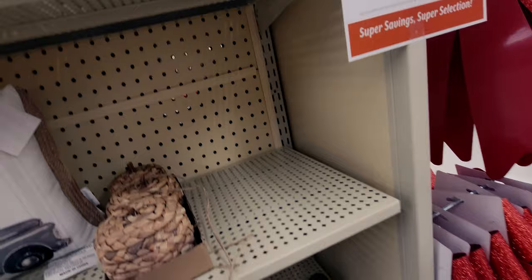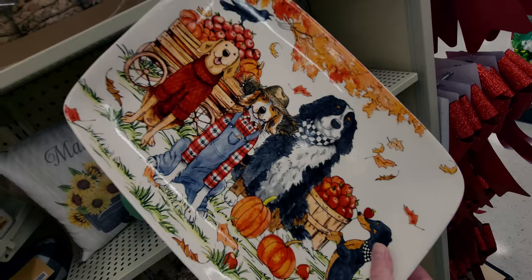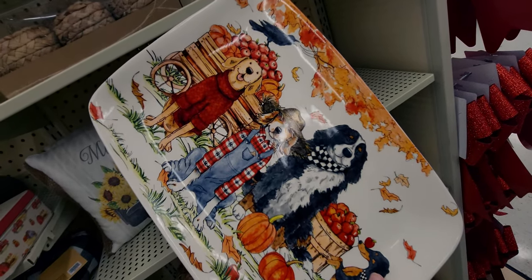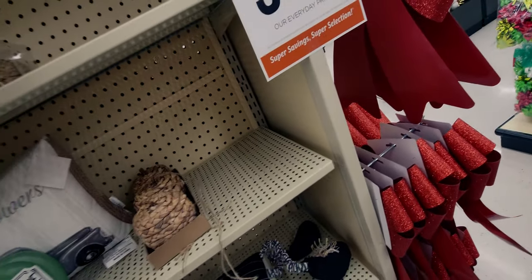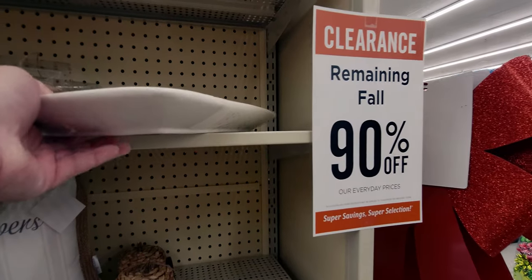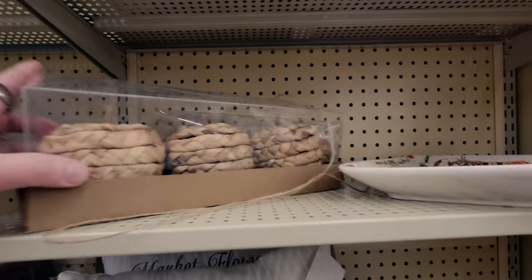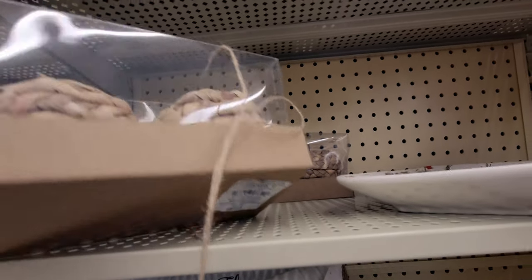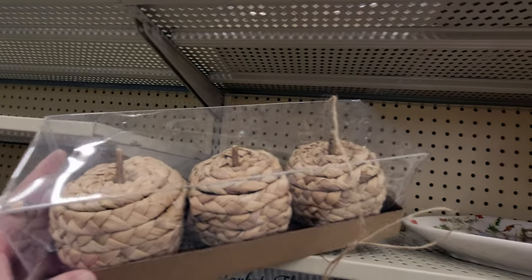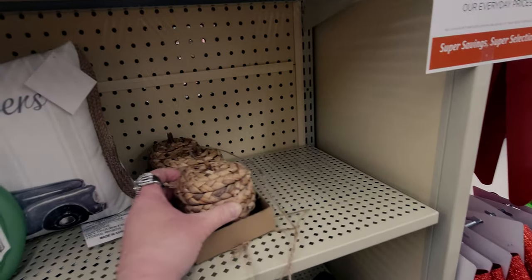They also have this plate here — let me turn it around — a doggy plate with pumpkins for fall. I think it's $2.99, and yes, $2.99 from $29.99 — really good deal on that. Now this set of pumpkins is going to be $1.39 from $13.99. Are these apples or pumpkins? I don't know. I think they're supposed to be pumpkins. Anyway, $1.39.